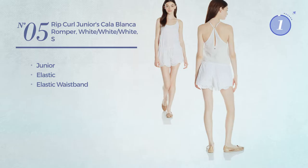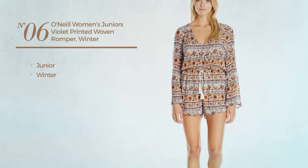Number 5. A junior romper made of elastic material with elastic waistband. Available just in this multi-colored version.